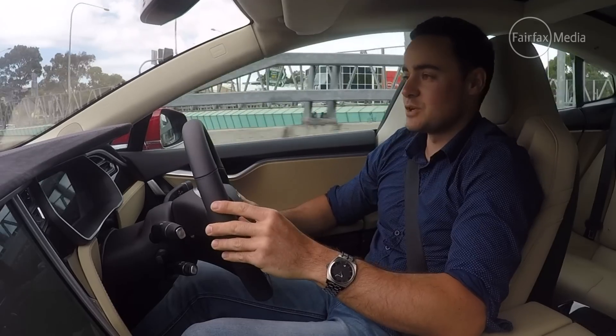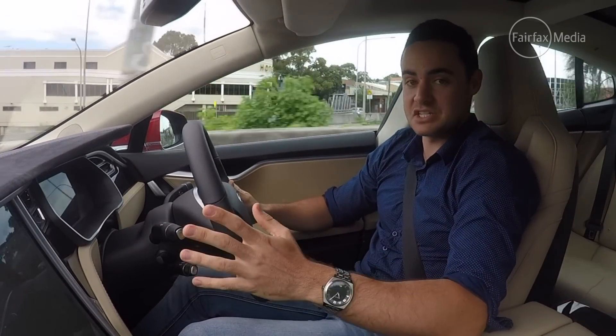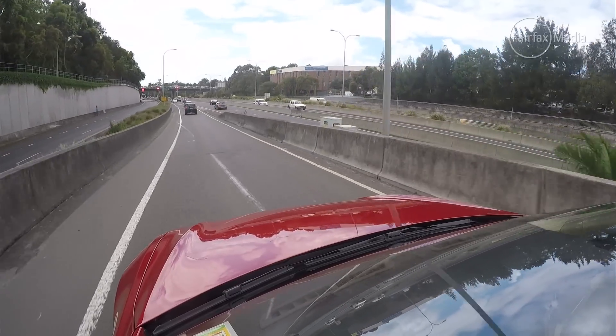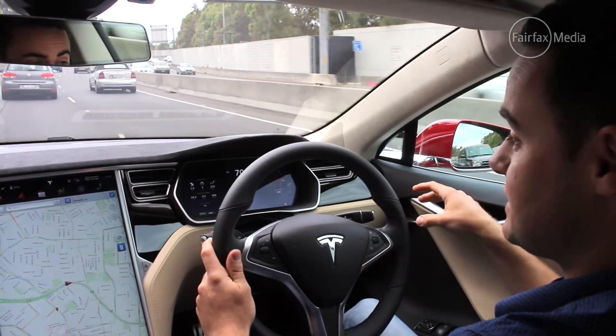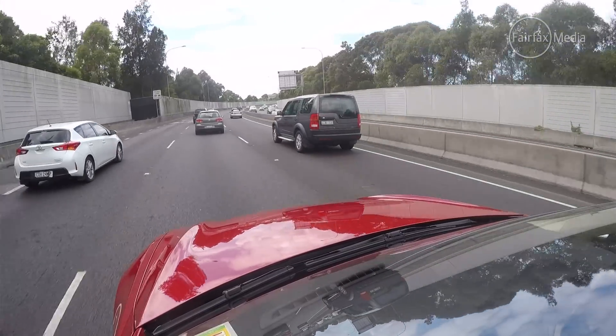Tesla says this technology works in the same way that autopilot works on a plane — when the conditions are clear, it's there to assist the driver, but ultimately it's the person in the driver's seat that's in control. The latest 7.0 update is available over the air, working just like your phone: you simply update the software as long as you have the existing autopilot hardware, and you've got the very latest technology.